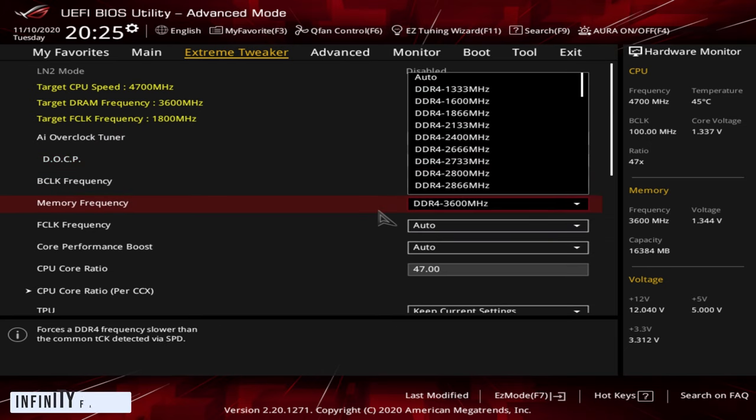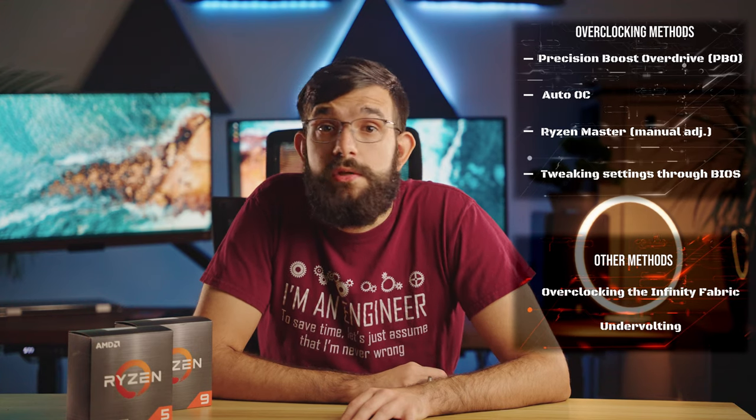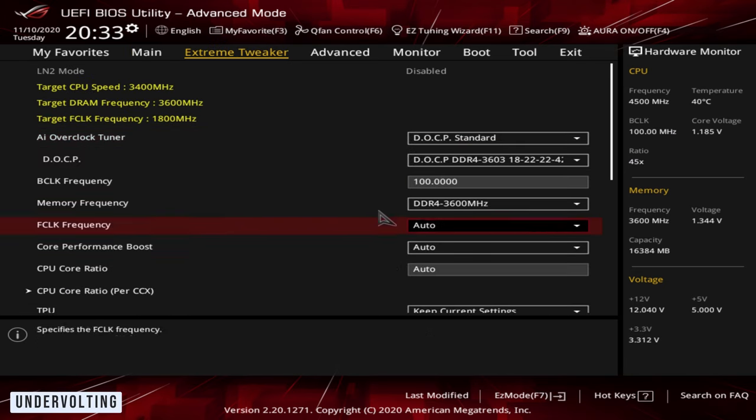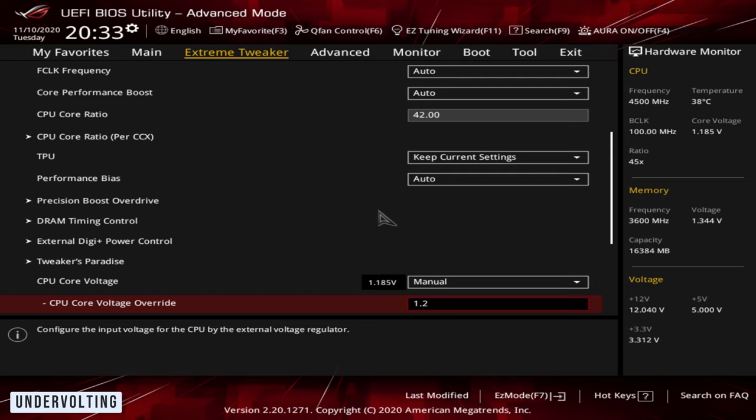If you want to go a step deeper, there are a few more tools available. For overclocking the Infinity Fabric, it's best to keep a 1:1 ratio between Infinity Fabric speed and memory clock. Note that the memory speed shown on RAM is actually double the real speed since DDR4 does two instructions per clock — effective speed is half of what's advertised. With this in mind you might achieve up to 1900 or even 2000 MHz. Another option is undervolting, done to reduce temperatures when dealing with cooling issues or wanting a quiet PC — common in small form factor builds — though this deliberately reduces CPU performance.